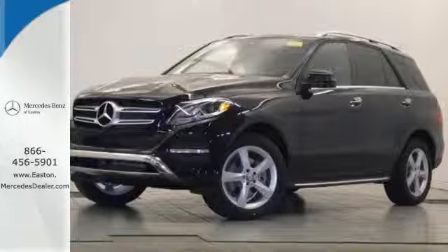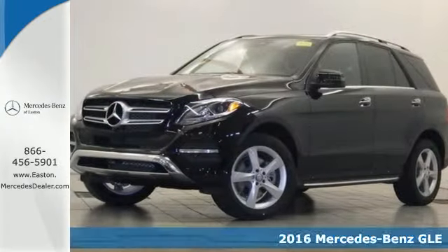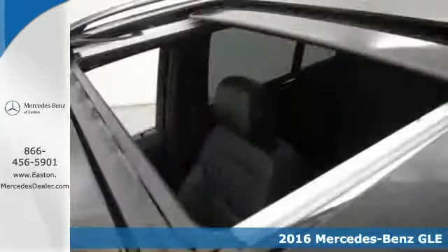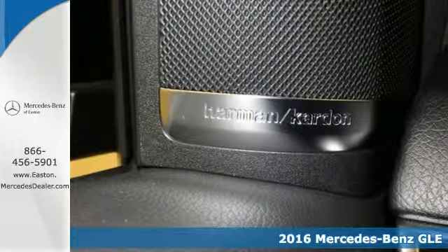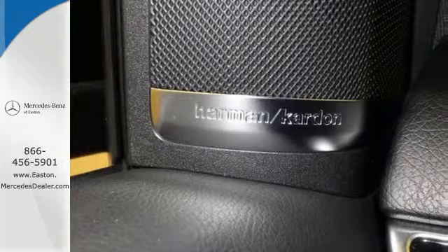Click the link below to schedule a test drive. It's a 2016 Mercedes-Benz GLE Class. The M-Class has been reborn as the GLE with updated performance, amazing features and incredible safety.